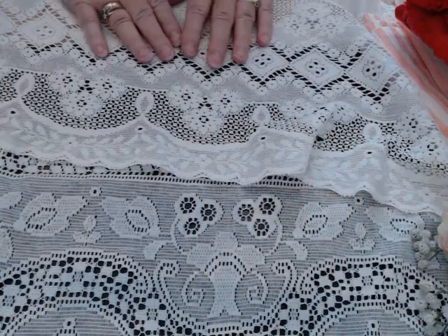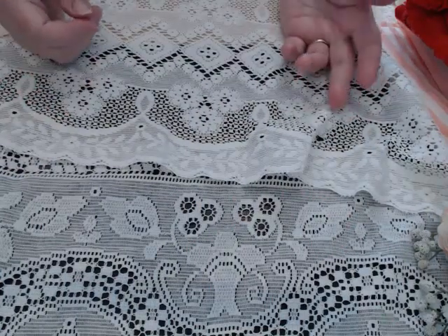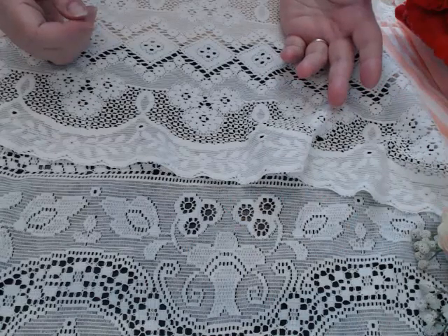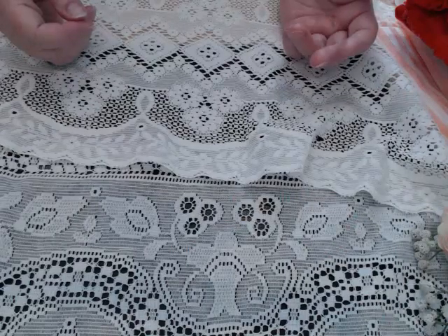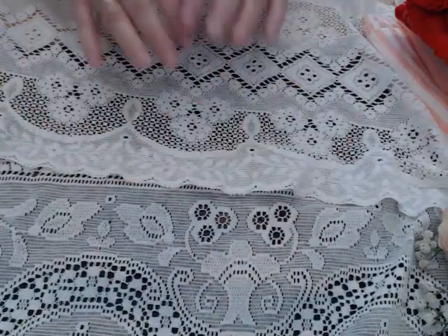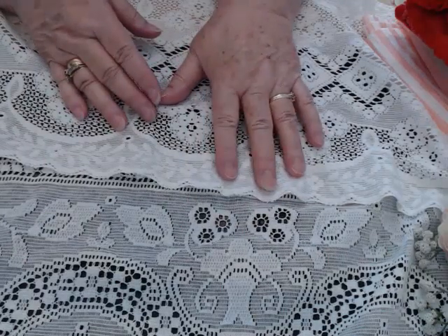I was just wrapping up a tablecloth to send back to her because, you know, what can I give her? She's found so many beautiful things, but she has trouble finding those knotted tablecloths. So I have one I'm going to send to her as a thank you. Anyway, enough about that — I have a few things here to show you.